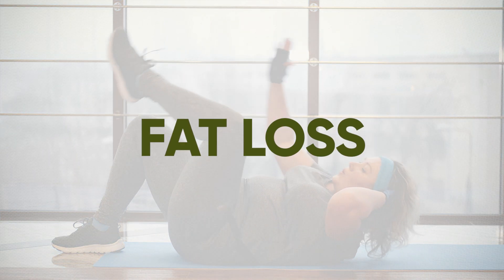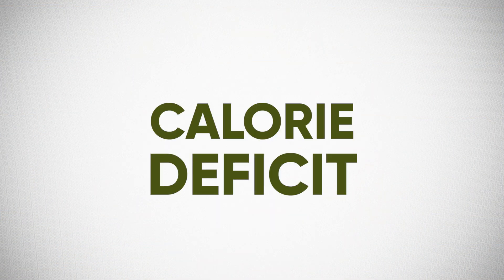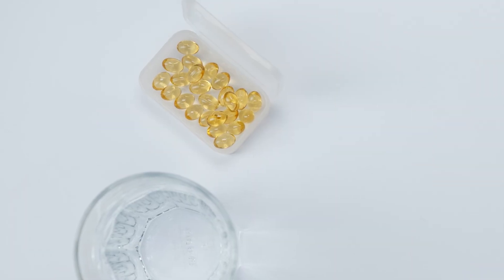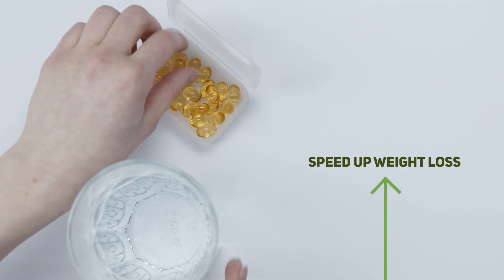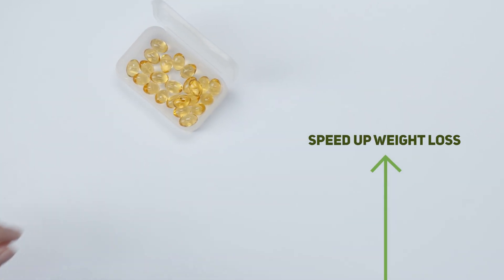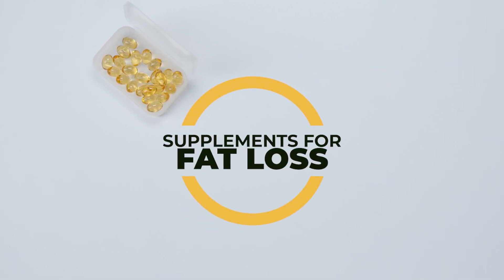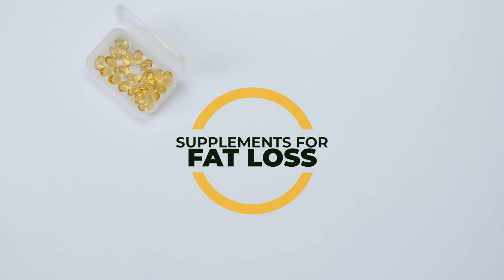When it comes to fat loss, we all know that being in a caloric deficit is the most effective strategy to help reduce body fat. But there are supplements that can help to speed up the rate at which we lose body fat. So let's explore exactly which supplements can be integrated into one's fat loss regime.